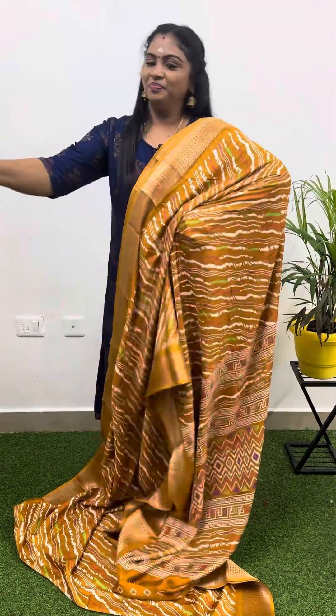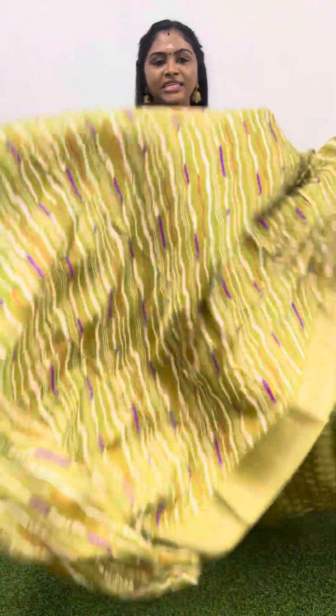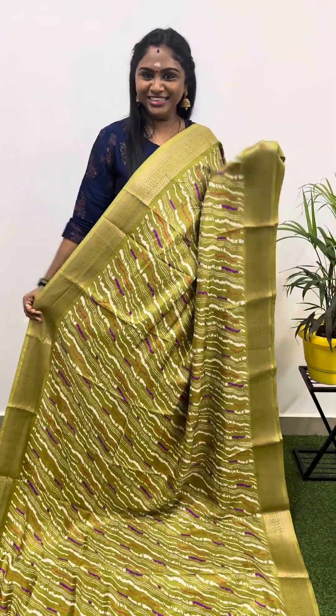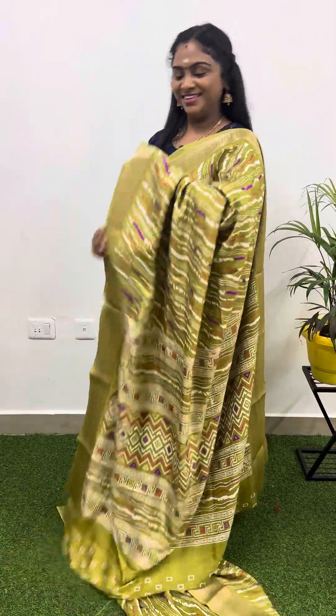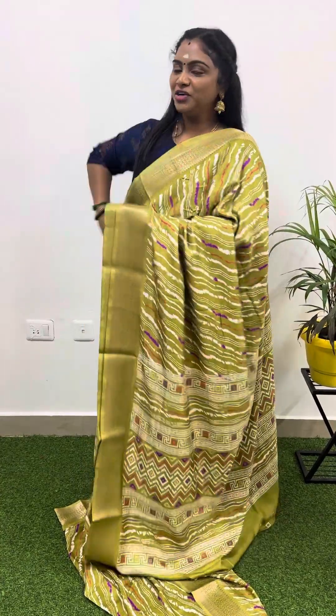The next beautiful design — a very pretty, beautiful green color combination. This is how the saree looks, that's the pallu, and this is the blouse. If you like this green color, please take a screenshot and go to the WhatsApp number to book your order.